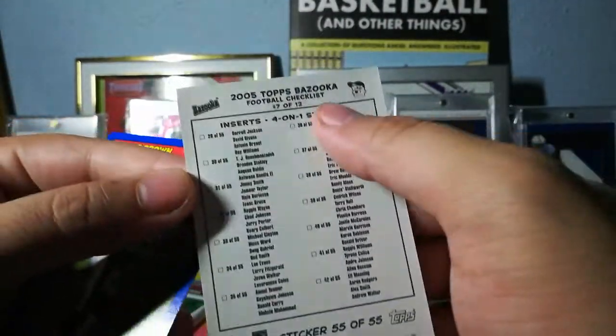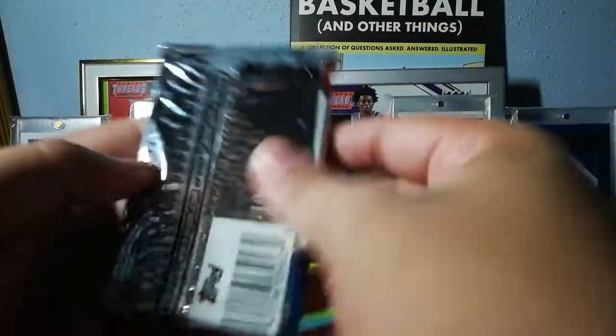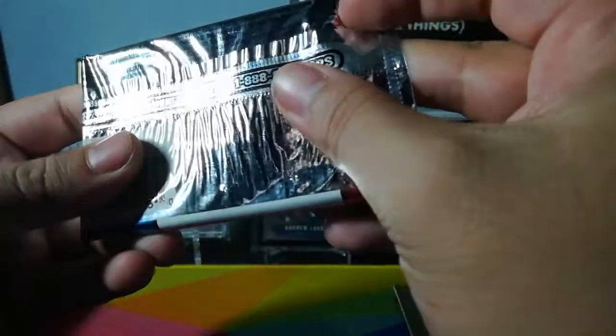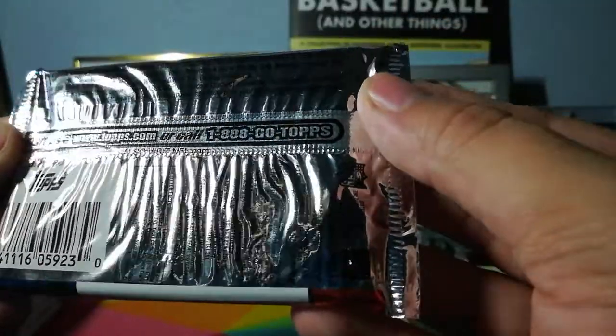Number 55, 7 of 12 — so they probably made a whole bunch of those stickers. Reggie Brown rookie blue parallel. There are some odds here but the way the pack is made it's really hard to read them.